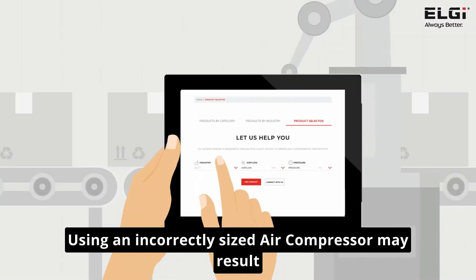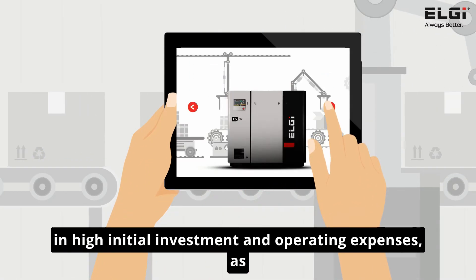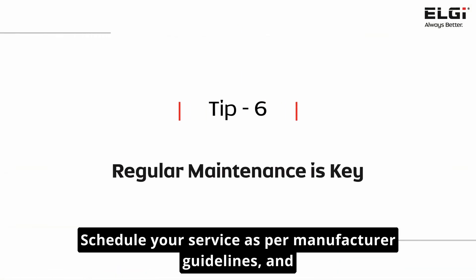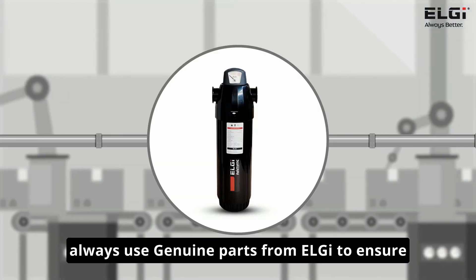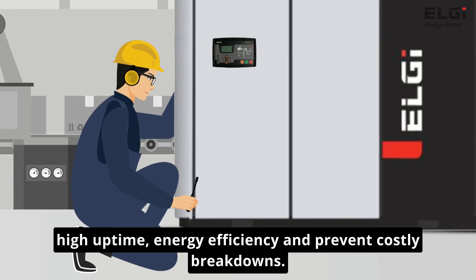Using an incorrectly sized air compressor may result in high initial investment, operating expenses, and other inefficiencies within the system. Schedule your service as per manufacturer guidelines and always use genuine parts from LG to ensure high uptime, energy efficiency, and prevent costly breakdowns.